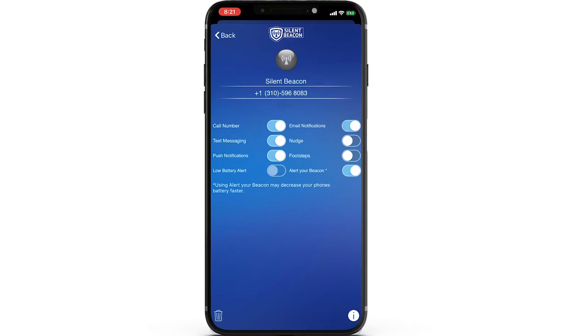The email notification toggle works similarly to the text message alerts. When pressed, the Silent Beacon will send an email to that contact with a customized message and a link to your GPS location on a map in real time. If you have the free version of the app and not the Silent Beacon product, you will have to purchase our monthly subscription to unlock these next features. Nudge is our non-emergency feature that allows you to check in with your loved ones without having to call or text them directly — it sends your contact a link to your current location and lets them know everything is okay. The footstep feature allows your contact to track your location when you are not in an emergency. Alert your beacon is our patented technology that allows you to ring other Silent Beacon devices if you are in an emergency, alerting their beacon even if the volume on their phone is off when you press the alert button.